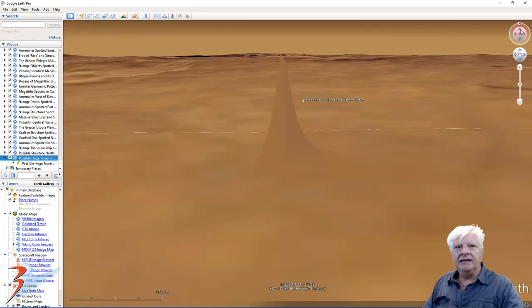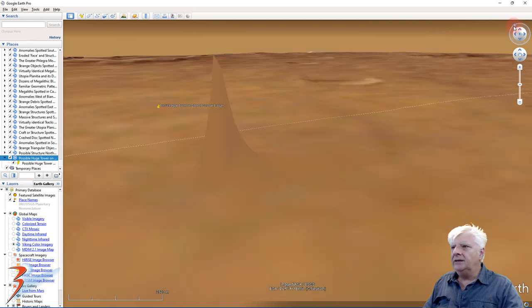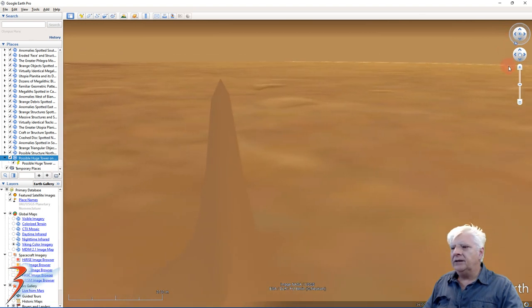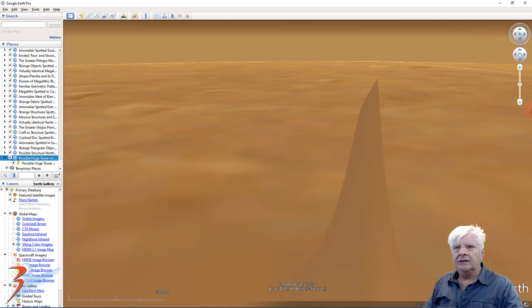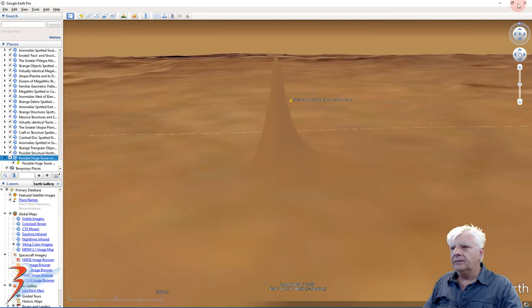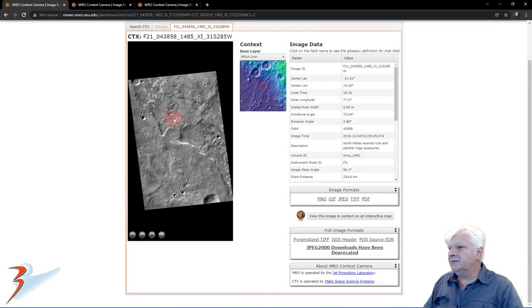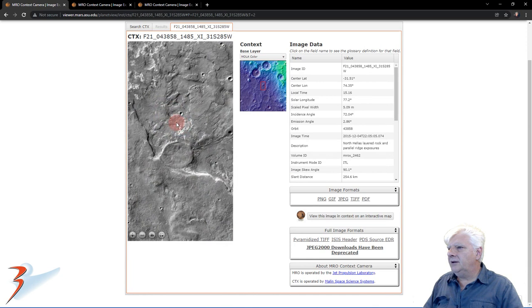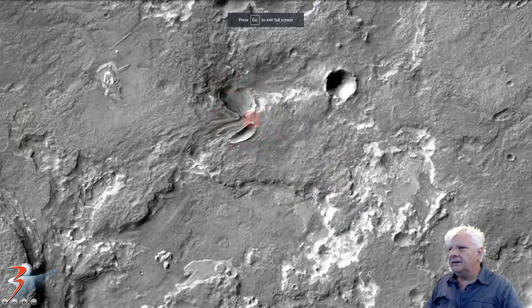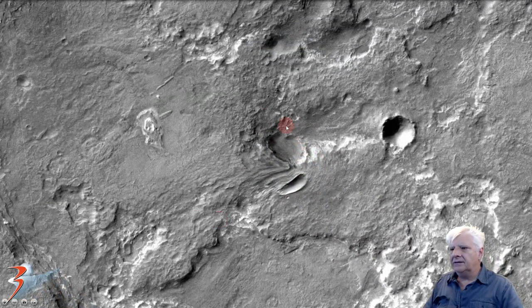So whatever this is, it is huge, and we can't say for sure what it is because the photographs of this anomaly have been obfuscated — they certainly appear to have been. I'll show you the original photographs. It's located there — let's go full screen and check that out. It's definitely been manipulated.